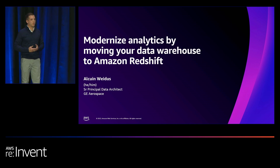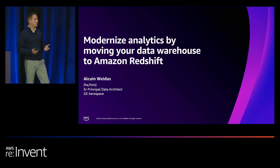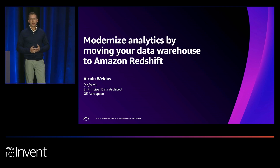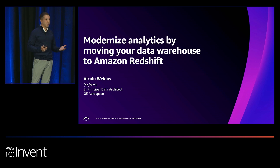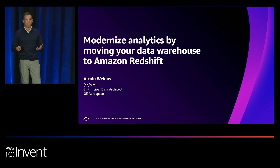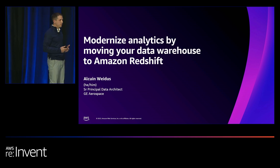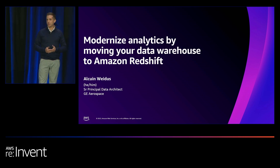As mentioned, my name is Alcuin Waitas, and I'm the senior principal data architect at GE Aerospace within our strategic shared services organization. What that means for our organization is that we host, maintain, and manage the strategic analytic platforms that our business builds their data products and analytics on top of. So with that power, as I'm sure you can imagine, comes some great responsibility. I'm very excited to tell you about our story and our usage of Amazon Redshift technology.